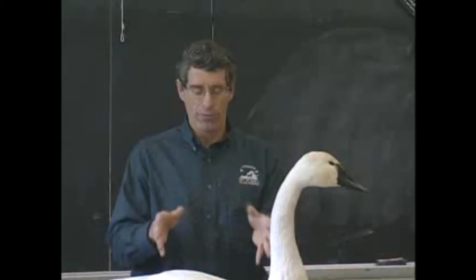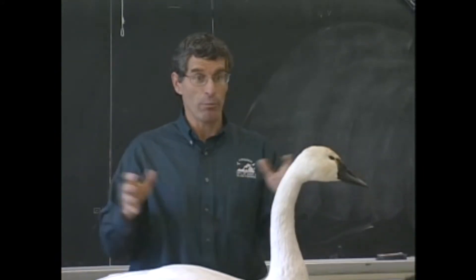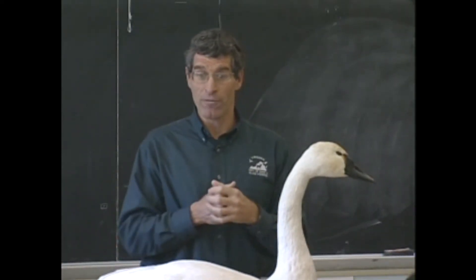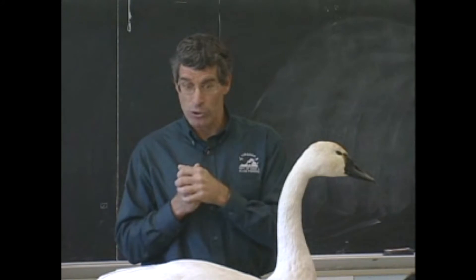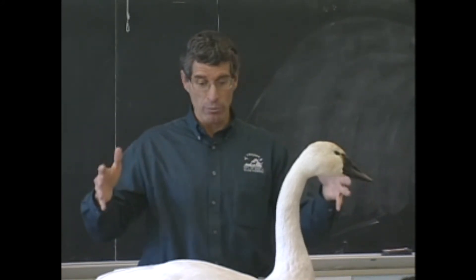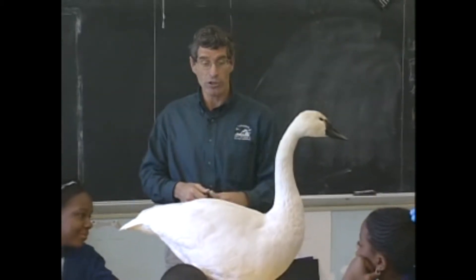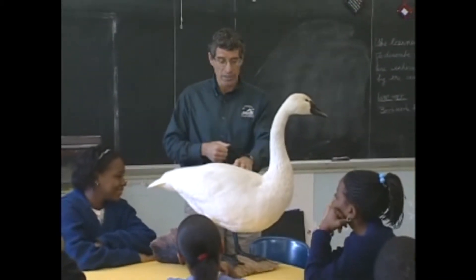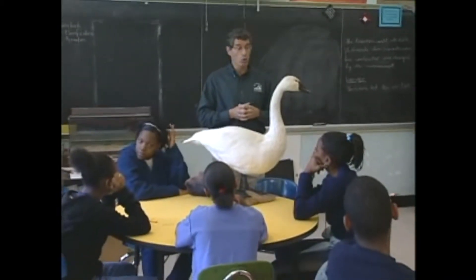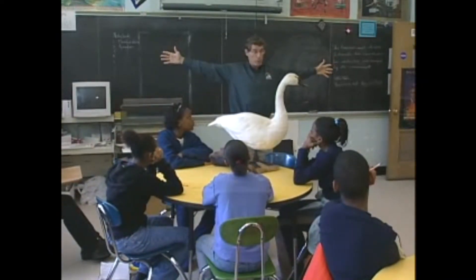Let's talk about swans. The first thing you notice — they're big birds, aren't they? In waterfowl, there are three different groups: ducks, which are pretty small; geese, which are bigger; and then swans, which are the biggest. These guys are pretty impressive birds. They can weigh up to 20 pounds and their wingspan can be over six feet — wider than I can spread my arms.